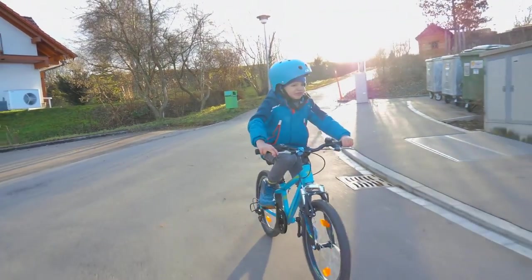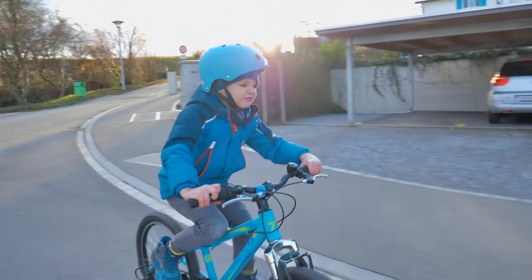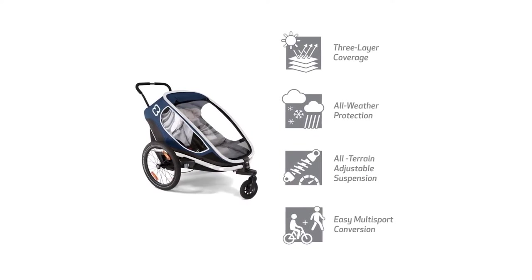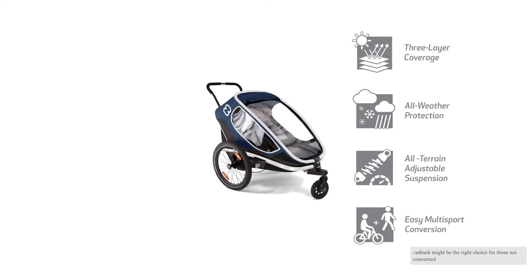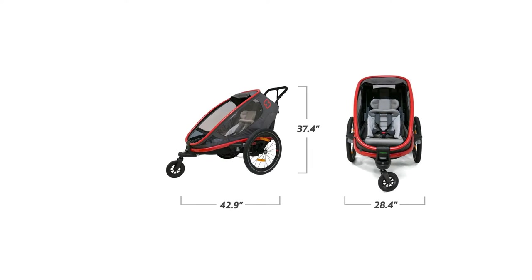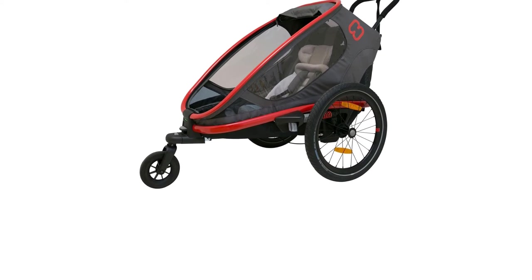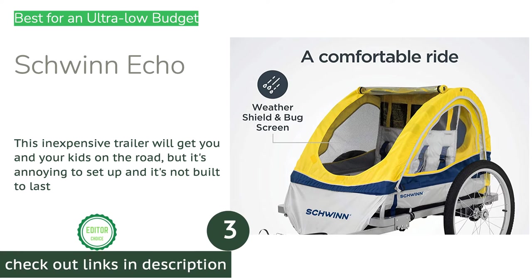Other aspects of this trailer's design are also a challenge — from a crucial zipper that's missing a stop to its unwieldy size when folded. This trailer just doesn't exhibit the same design quality as some of its competitors. However, the Hammock's Outback might be the right choice for those not concerned about weight or slick design, who just want the plushest possible ride for their little ones.